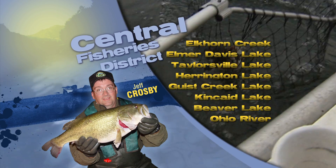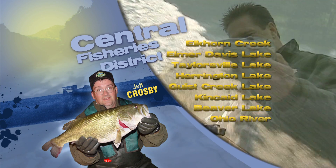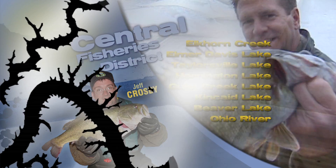And don't forget about Beaver, Elmer Davis, McNeely, Corinth, or Bolts Lakes this time of year for good catches of bluegill and shellcracker. Be safe, grab your pole, and hope to see you on the water.